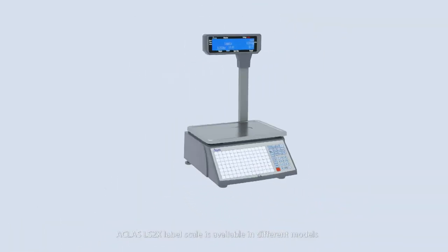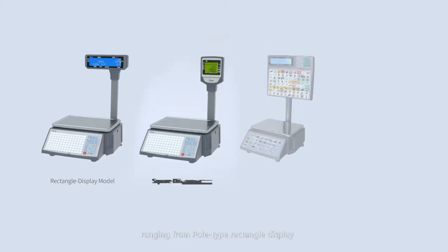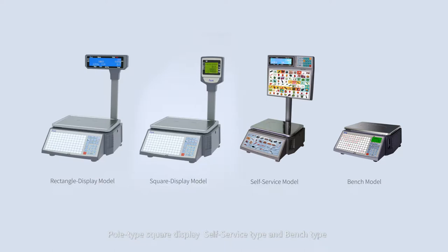The A-Class LS2X Label Scale is available in different models, ranging from pole-type rectangle display, pole-type square display, self-service type, and bench type.